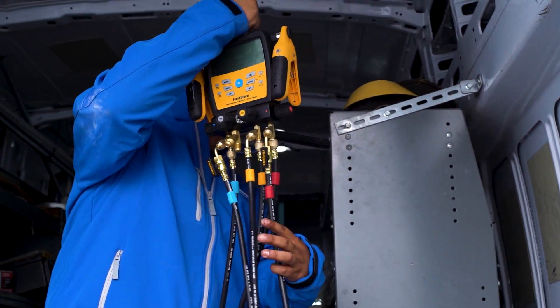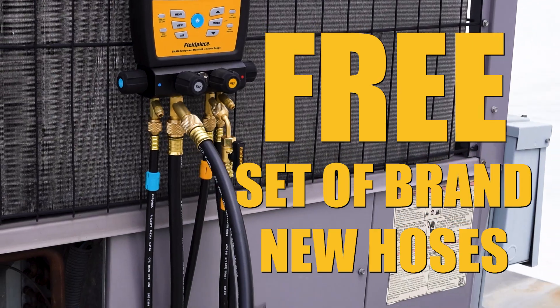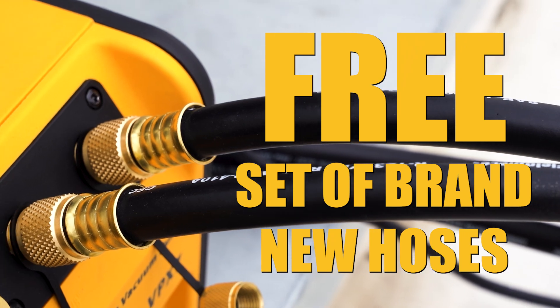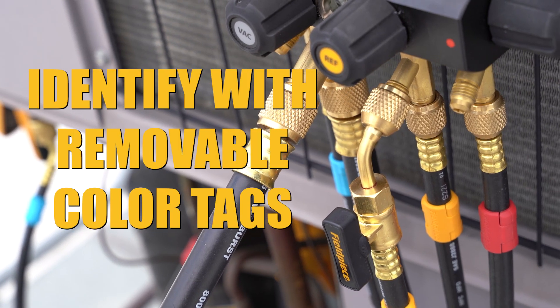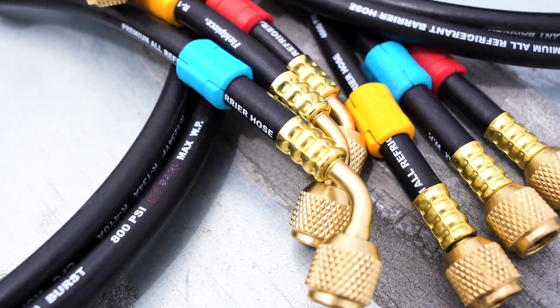Fieldpiece is back with an exciting giveaway. We're giving six lucky HVACR pros the chance to win a free set of our brand new charging, recovery, and evacuation hoses. These premium hoses are identified with removable color tags, allowing each hose in the set to serve as a spare for any other hose.